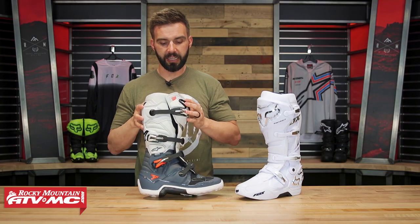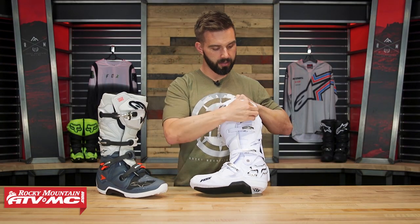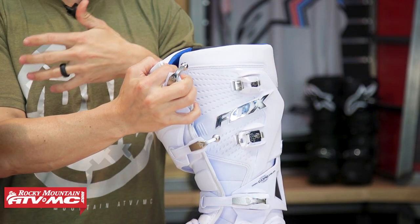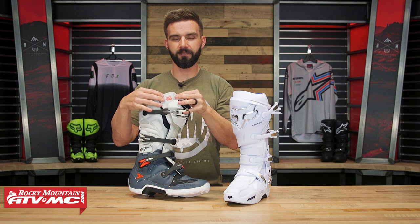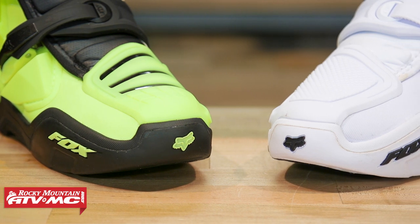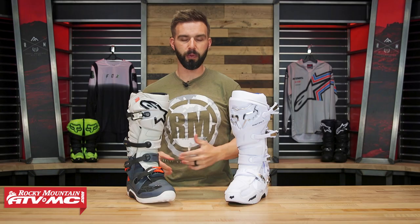One last thing on fit: when you open up the top of the Tech 7, you notice it has Velcro. When you open up the Instinct, there's no Velcro. I can live with either one. The reason Fox doesn't use Velcro is that when you cinch down a top strap with Velcro, it can bind and you have to undo it a little to get it to lay over nicely. Fox eliminated that so it's more free-floating. Overall, both boots fit true to size — Tech 7 is a little wider in the toe box, but both are very comfortable.